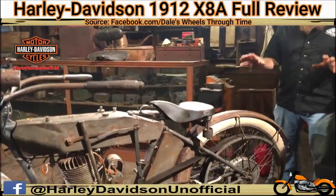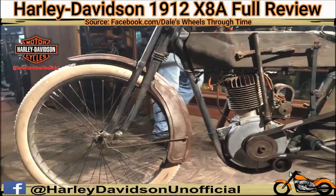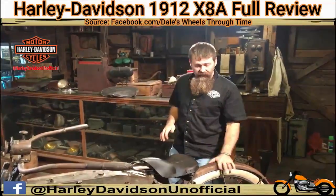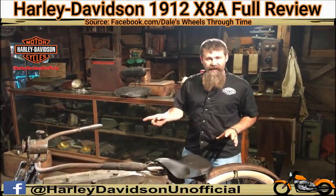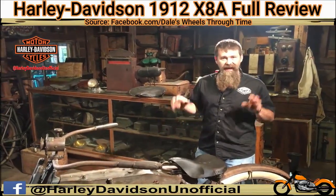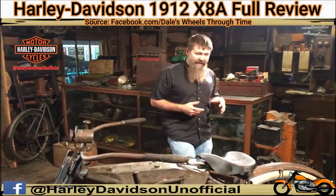The machine has such a neat story. The bike was purchased brand new by Mr. Walter Lehman of Frederick, Maryland. Walter rode the bike for many years, and actually in 1927 Walter got married to his wife Maude. Maude decided that this machine was too dangerous to ride to work every day, so instead of selling the bike, Walter actually dismantled the machine and put it in the attic.